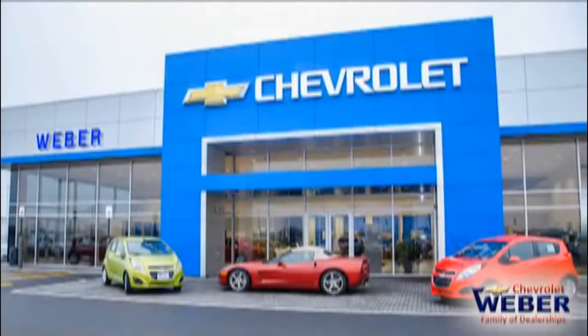It's Nick Bacot from KC95, and I'm at Weber Chevrolet once again with Mike. Good to see you again, Mike. Good to see you. Mike's here to explain a little bit about the safety features on the Chevy Cruze.